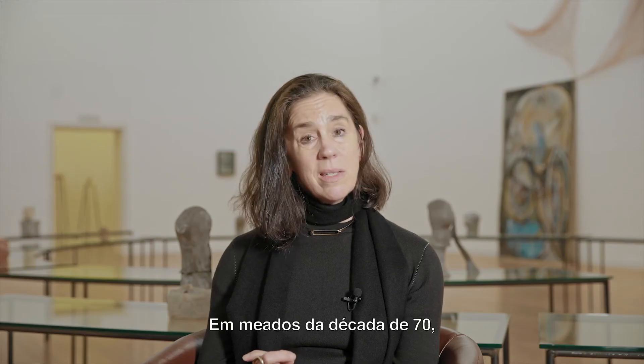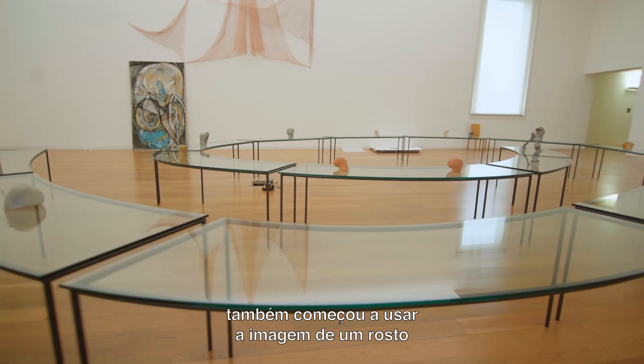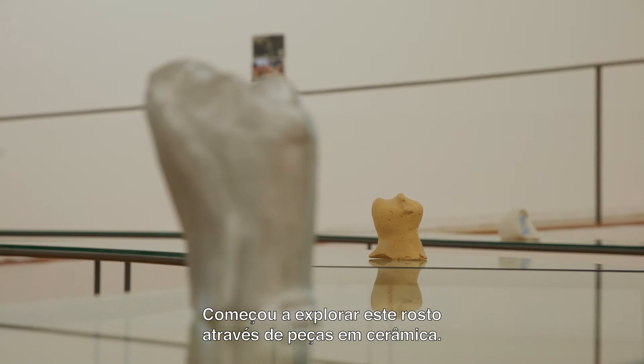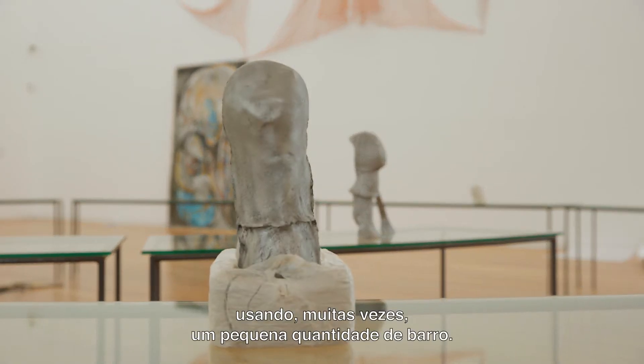Around the mid-1970s, she begins also to use the image of a face or a head, and she starts to explore this face in ceramic works — these small ceramic heads, often working just with a small block of clay.